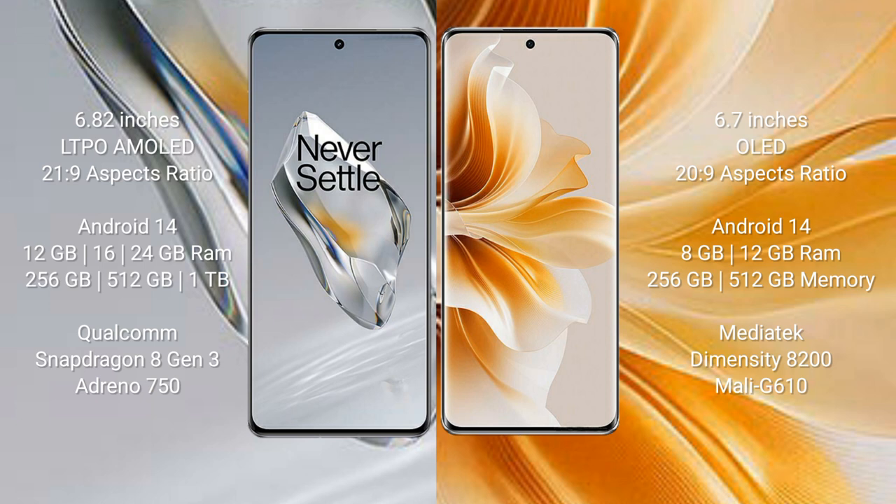The OnePlus 12 runs on the Android 14 operating system, and the OPPO Reno 11 also runs on the Android 14 operating system.